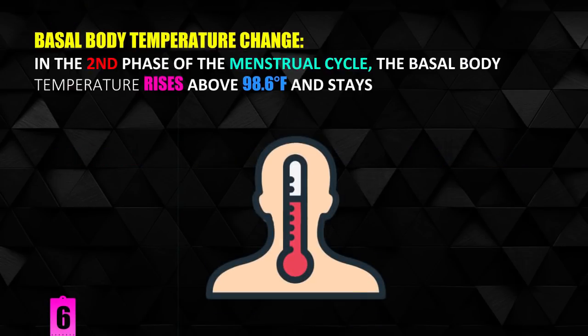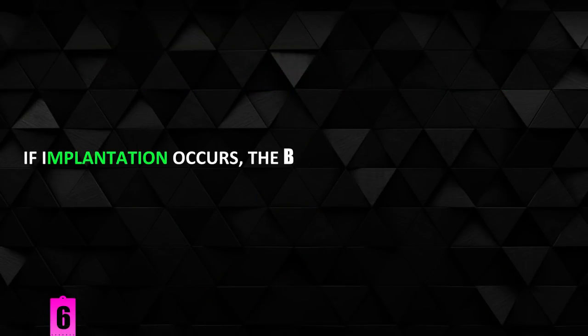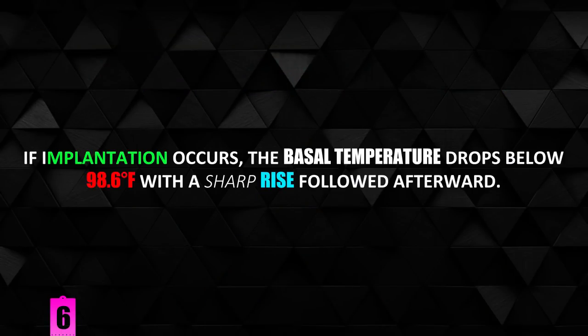Basal body temperature change. In the second phase of the menstrual cycle, the basal body temperature rises above 98.6 degrees Fahrenheit and stays at the same level for about two weeks. If implantation occurs, the basal temperature drops below 98.6 degrees Fahrenheit with a sharp rise followed afterward.